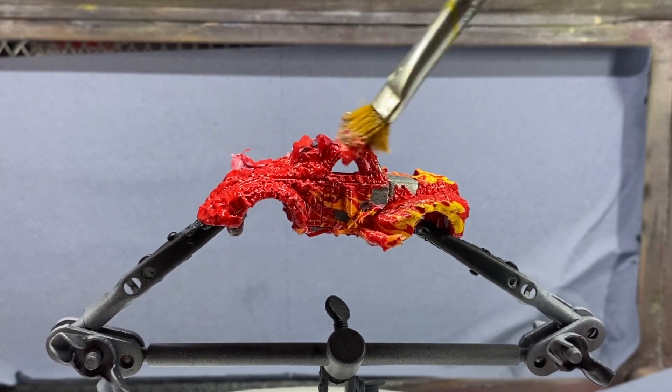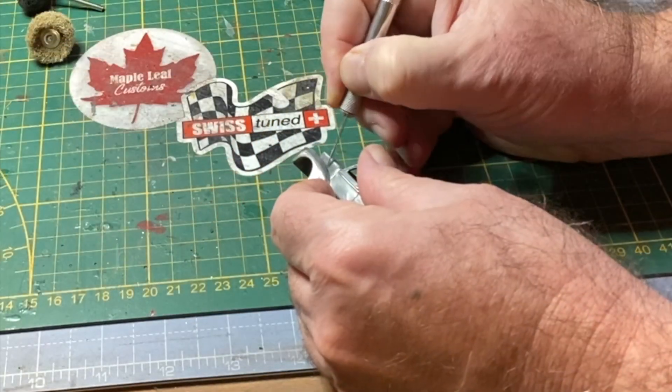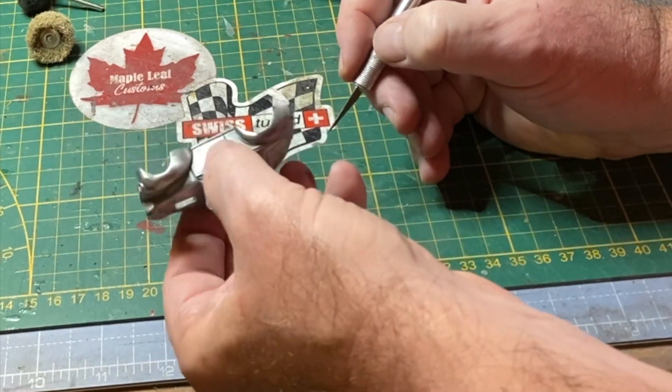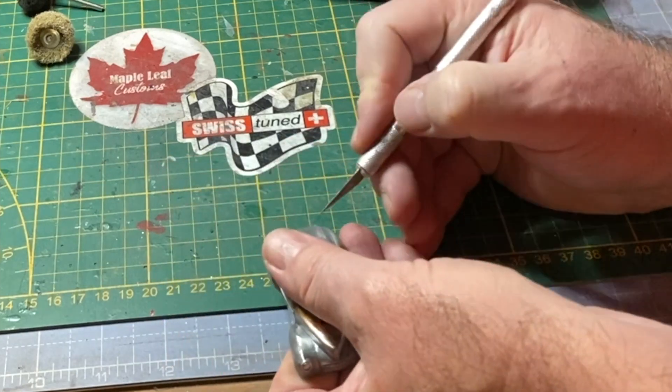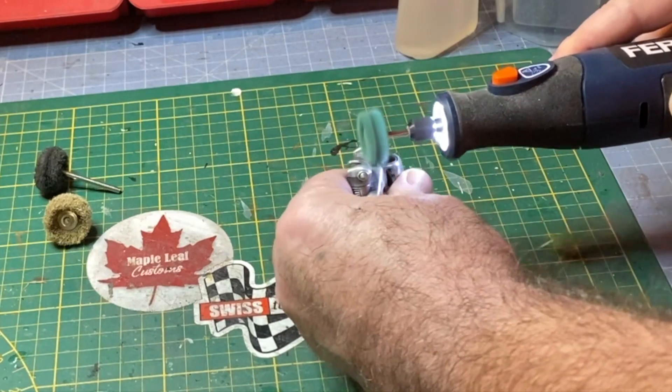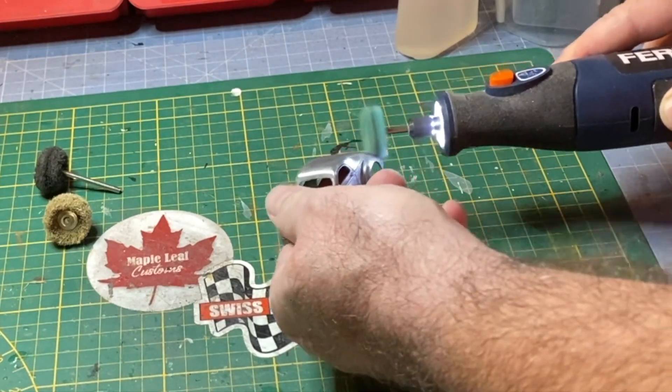The go-devil engine was replaced with many other alternatives, some weaker, some much stronger than the original specification. It became such a favorite that today, a 100% stock Americar is a very rare find.